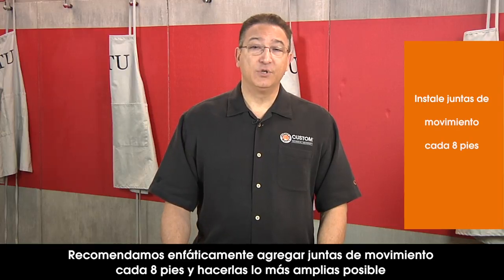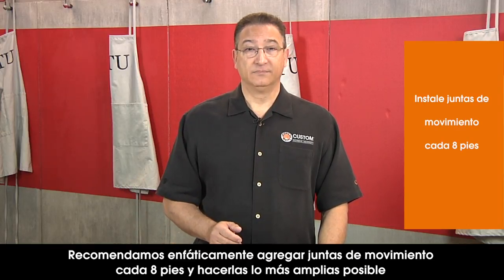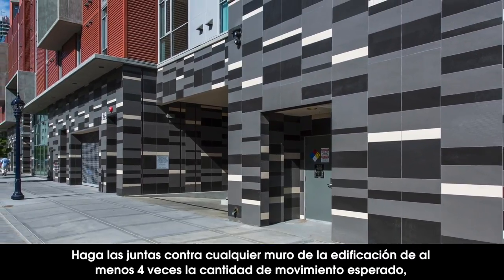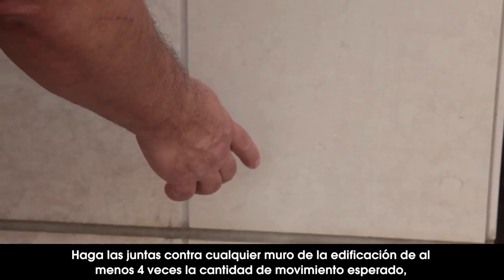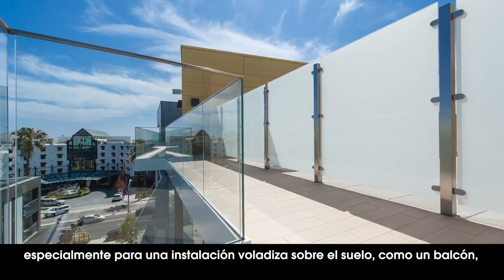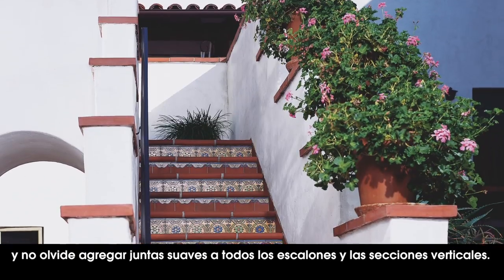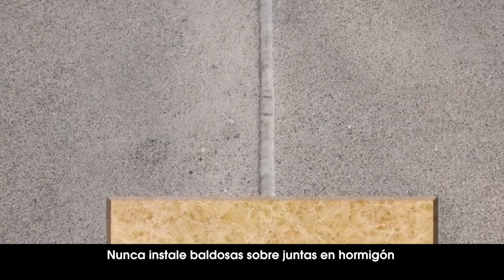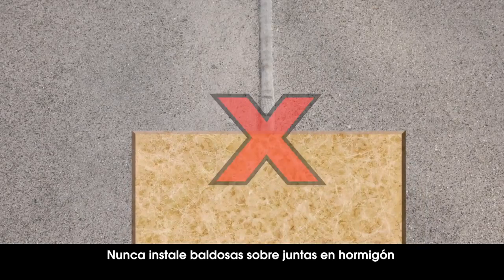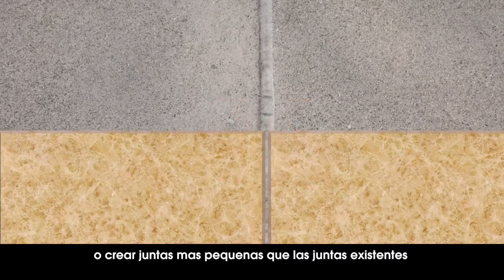We strongly suggest adding movement joints at least every 8 feet and making them as wide as possible. Against any building walls, make sure your joints are at least four times the amount of normal movement expected, especially for an above-ground installation that's cantilevered like a balcony. Don't forget to add soft joints to all steps and risers, and never tile over joints in existing concrete or make the movement joints smaller than the existing joint.